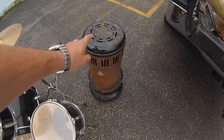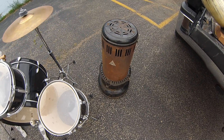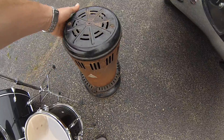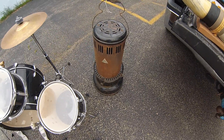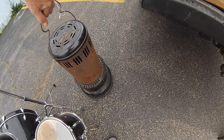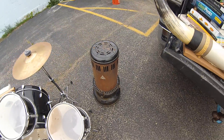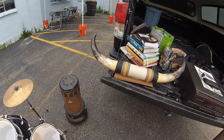Old stove — this was from the garage next door to where I picked up the drums. The guy had $10 on it. I offered $2 and he said go ahead and take it. It's a vintage-looking propane stove. People like these for decorations. For $2 I can't go wrong. I can easily flip this for $15 to $20.